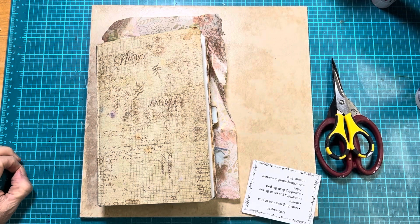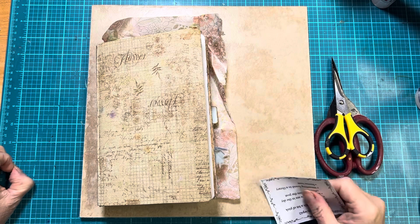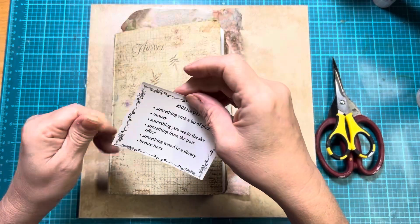Hello friends, Cheryl here with Inked Pulp and I'm back again with Marguerite Miller. Still trying to get caught up, I'm way behind, but I'm working on it. So this is going to be week 42.